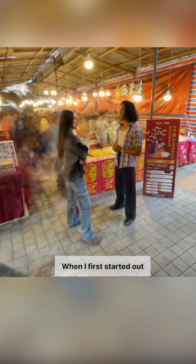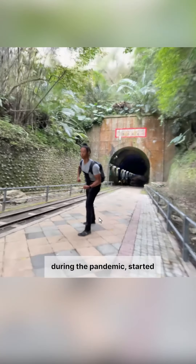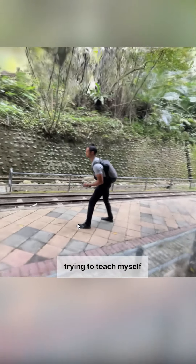I'm quite interested in VFX. When I first started out and I didn't have the budget to do cool effects, I'd try and work out how to do it myself, basically. So I sort of taught myself how to use After Effects. And then, like a lot of people during the pandemic, started trying to teach myself how to use Blender.